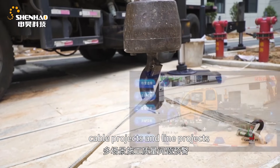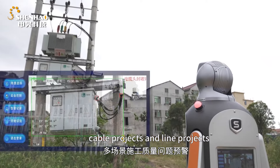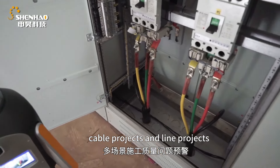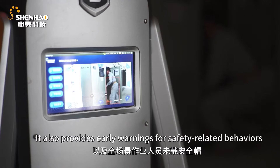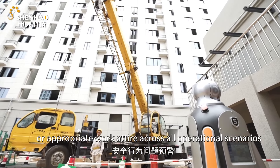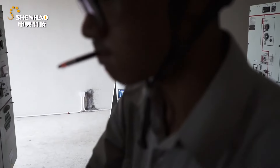Established in 2002, Shenhao specializes in developing industrial health-related technology products, including artificial intelligence, data monitoring, and smart grids. They focus on robot intelligence for inspections and online monitoring of industrial equipment. Through sensor, robotics, AI, and big data analysis technologies, they provide comprehensive solutions for industrial health.